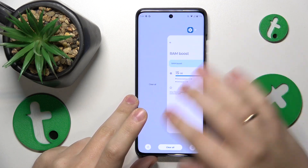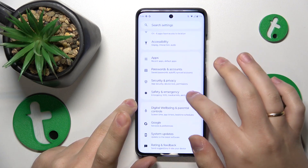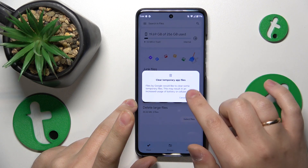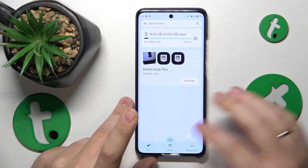Firstly, close all background running apps, so clear your RAM cache. Then you can go into settings, storage, free up space. Here tap the clean button and perform the storage cleanup using the very convenient and useful Google Files app.